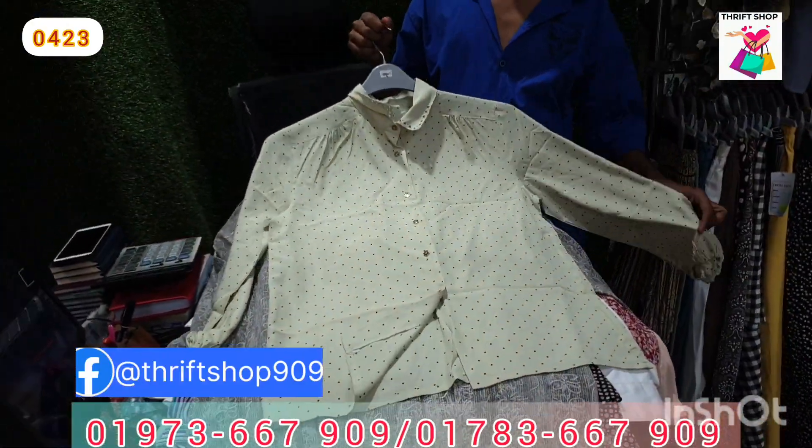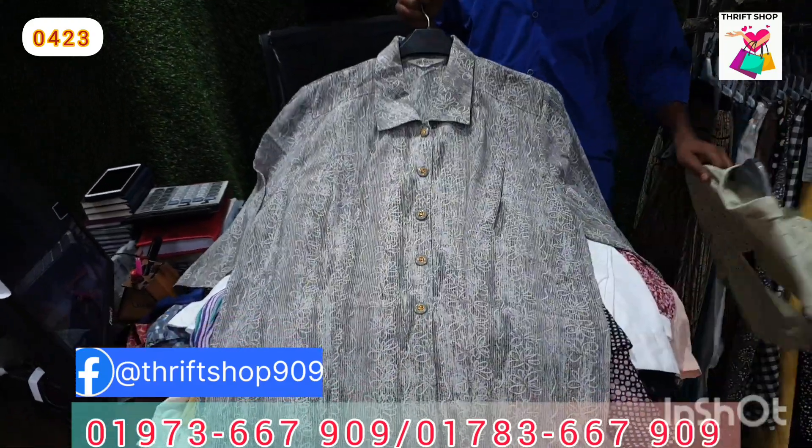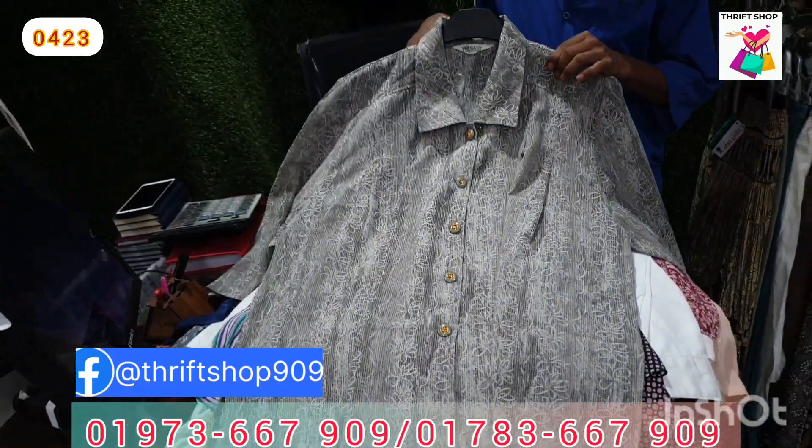The price is $25. So if you buy at $25, you can buy all this color. Then you can see this is the China materials.